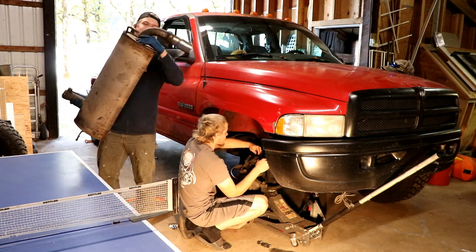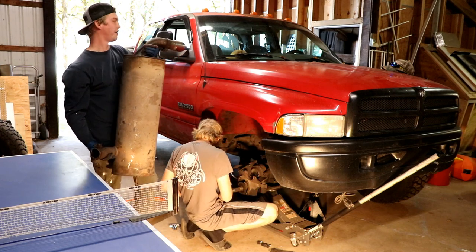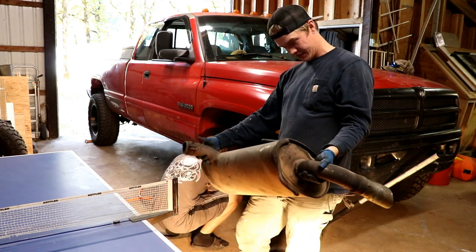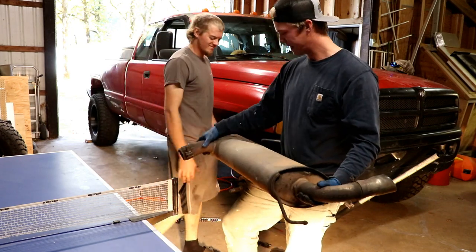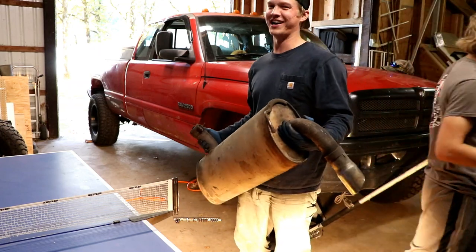So he did the exhaust delete — this is his stock muffler he just took off, and that sweet two and a half inch exhaust pipe. I don't know why you took this thing off man. It sounded so good! And it's got the Plymouth emblem on it — you know that's antique. So if anyone wants an antique muffler, 20 bucks, we gotcha.